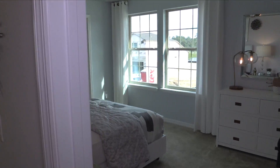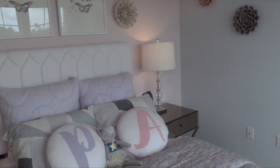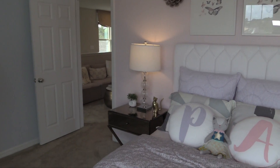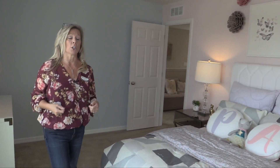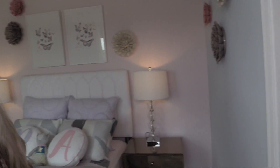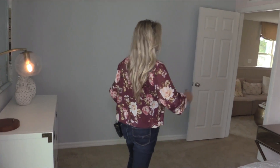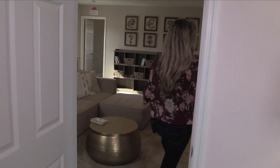Over here we have bedroom one. This bedroom is located at the front of the home, so you have that big, beautiful sunshine coming in through those big, beautiful windows. Really nice. As far as closet space, take a look — you have a lot of nice closet space over here as well. Not a tiny little closet; you've got plenty of space to hang all the clothes and store some toys. The actual square footage of the room is really nice as well.